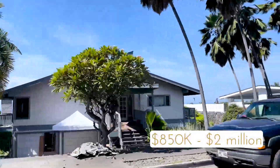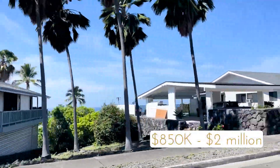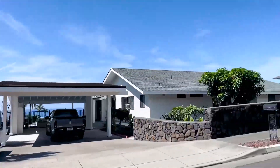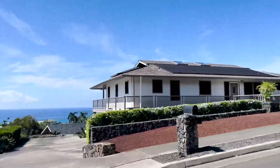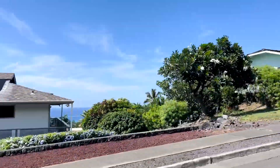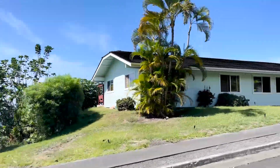Homes in this subdivision range from about $850,000 to $2 million. Mostly three bedrooms — occasionally you'll get a four or five bedroom — but $850,000 to $2 million for this particular subdivision. The lots are about 12,000 square feet all the way up to 17,000 square feet.